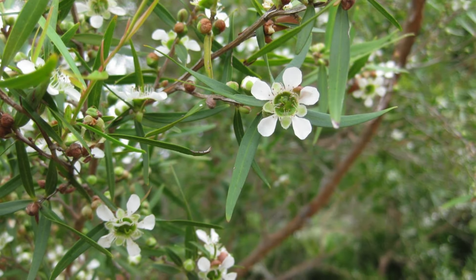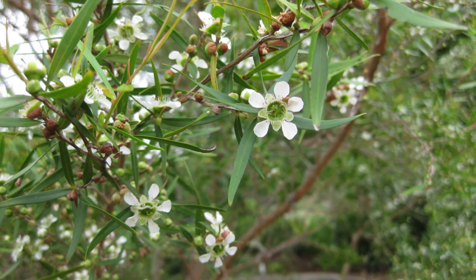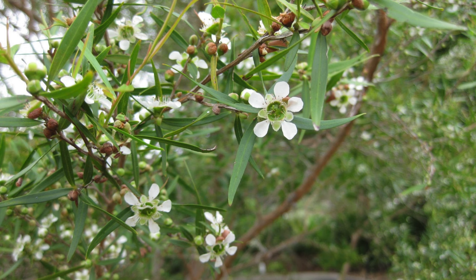Our second to last tree is the lemon scented tea tree. This hardy, fast-growing evergreen grows to about five metres tall. It features bright green foliage and small white flowers that bloom in spring and summer. As the name suggests, the leaves have a lovely lemon scent.